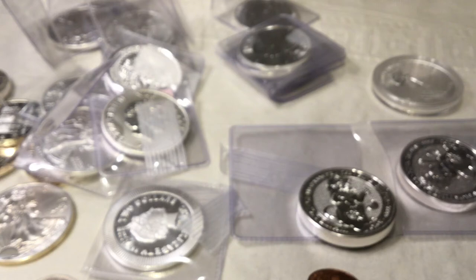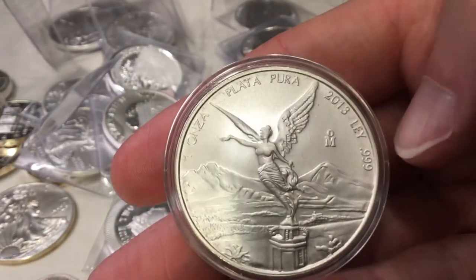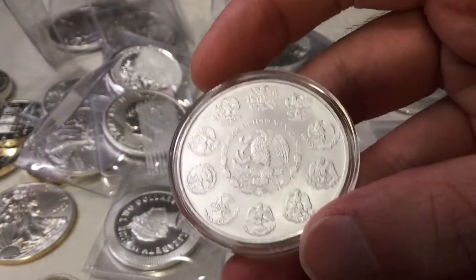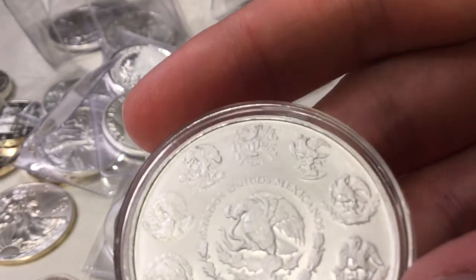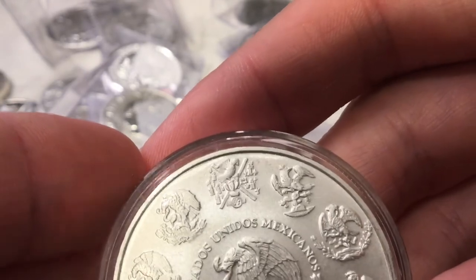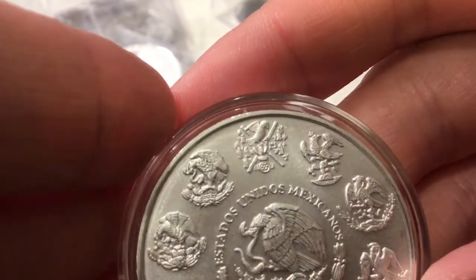I think the last one was a random-date Mexican Libertad — they put this one in a coin capsule. It's an older one, pretty nice looking with a little toning around the edge. It's a 2013. I love those Libertades — beautiful, another Libertad for the stack.